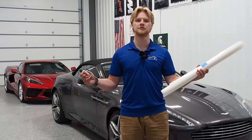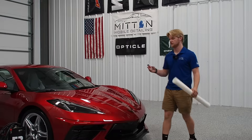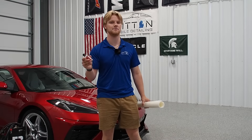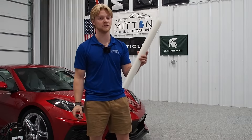PPF and ceramic coating — what's the difference? Let's talk about it. The first difference is going to be the application. The ceramic coat is a liquid polymer that gets spread on the paint and chemically bonds to it, whereas the paint protection film acts like a physical barrier and a big screen protector for your car.